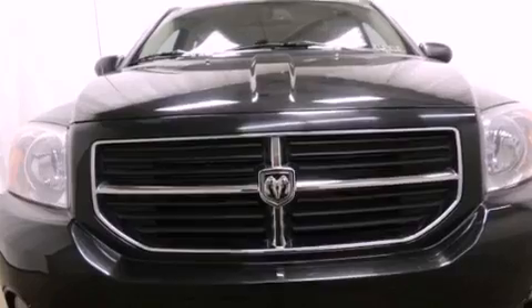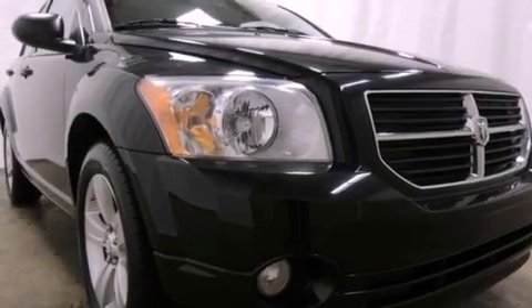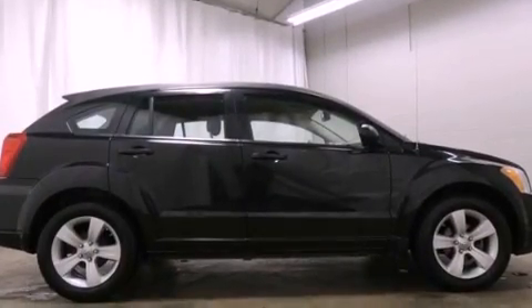Features include aluminum wheels, a low-tire pressure indicator, cruise control, a rear spoiler, a Sentry key theft deterrent system, and front and rear floor mats.